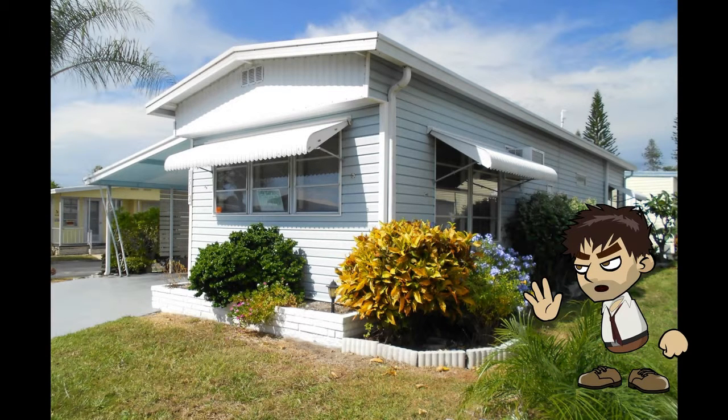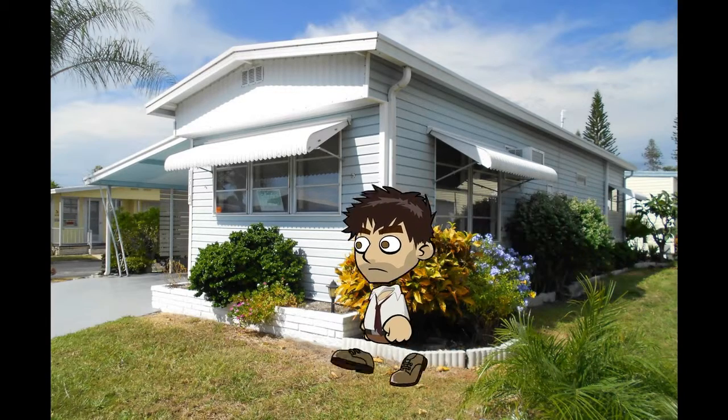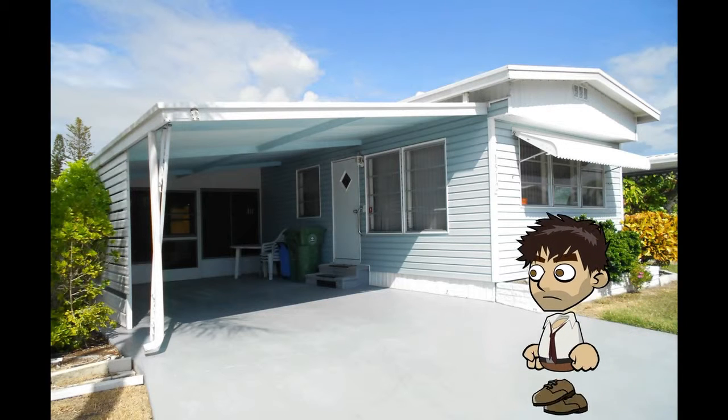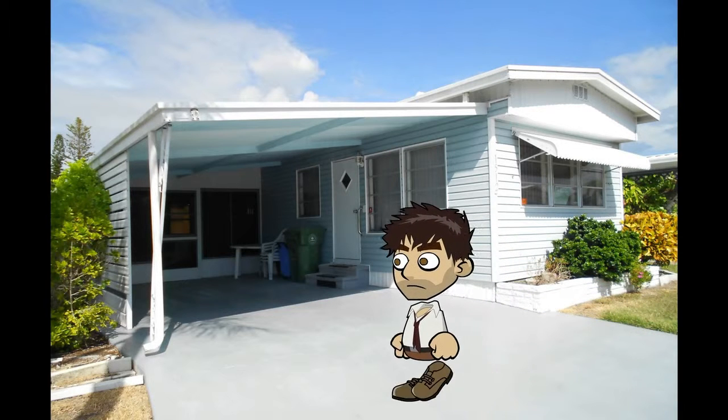This is the side of the house and as you can see it runs the lights in the building. What do you say we go inside and see what the inside looks like?